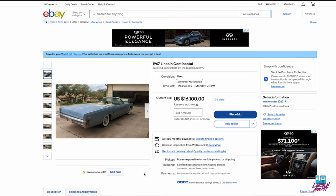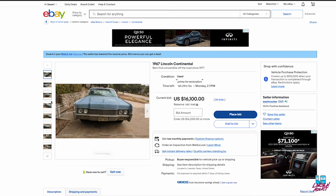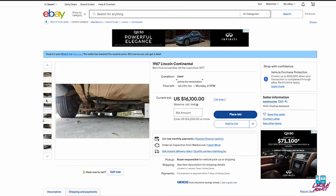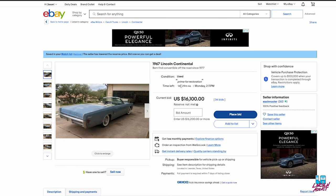1967 Lincoln Continental Convertible. We can see they do have a few photos and just scanning through these first few, it's cool that they have a few photos underneath the car. The first thing I look at here is the price. Reserve is not met, 34 bids, so obviously this is an active posting. Located in Leander, Texas.